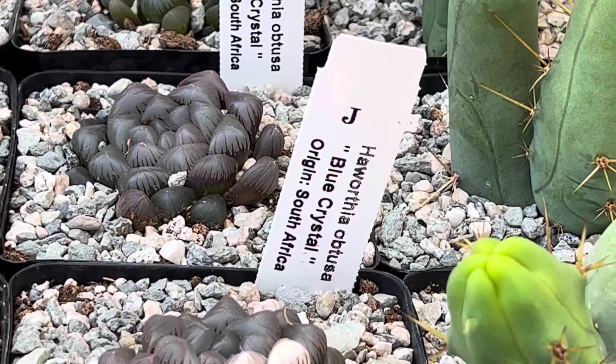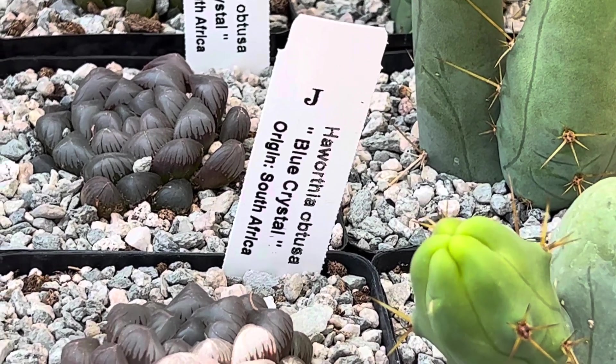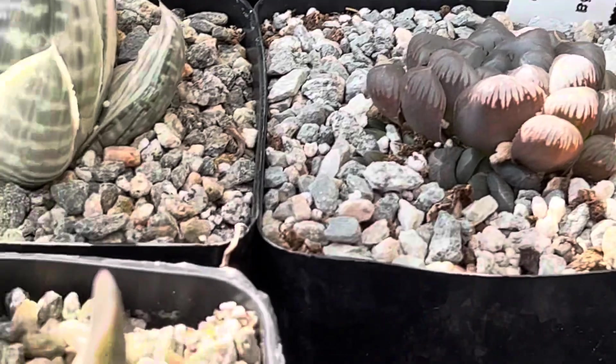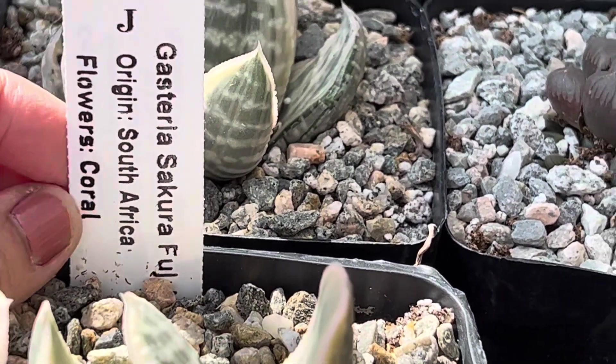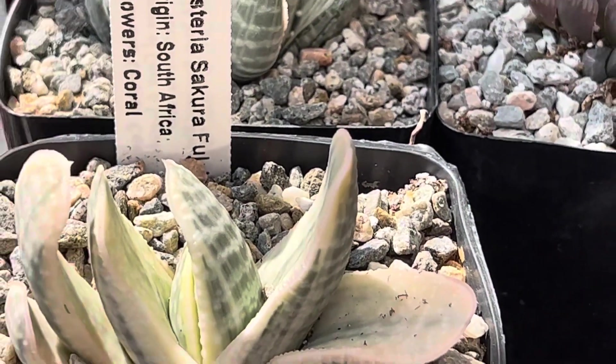Here we have a Haworthia obtusa, known as Blue Crystal. This is native to South Africa. This one is a Gasteria Fuji White and this is also native to South Africa. The flowers are coral and they usually are very tall flowers.